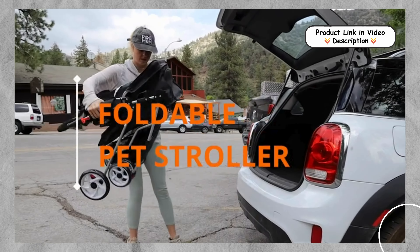Easy Storage and Portability. The stroller is designed for quick setup and easy folding, requiring no tools. When you're done, simply fold it down into a compact size for storage. Plus, dual cup holders and a center tray provide handy space for your keys, phone, or dog toys.